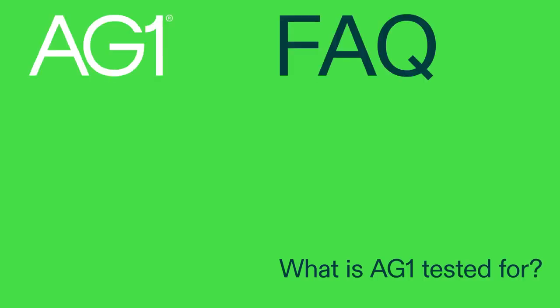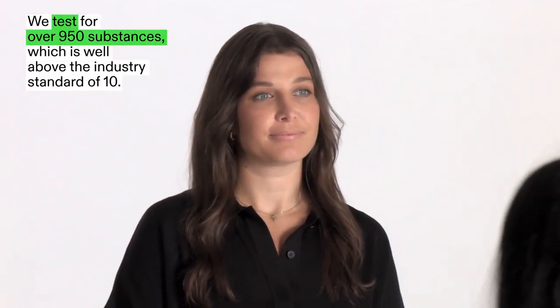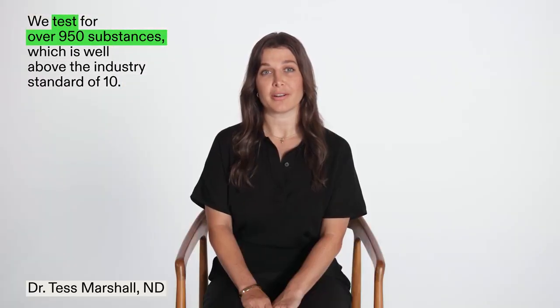What is AG1 tested for? We test for over 950 substances, which is well above the industry standard of 10.